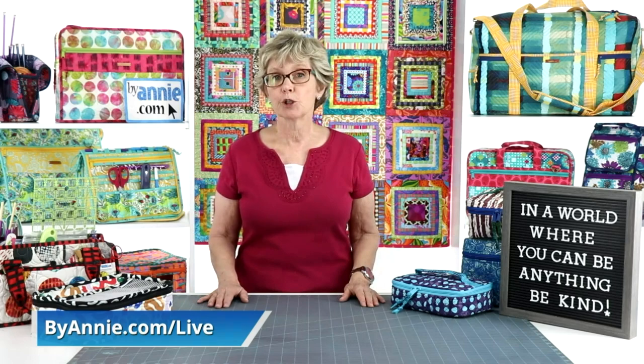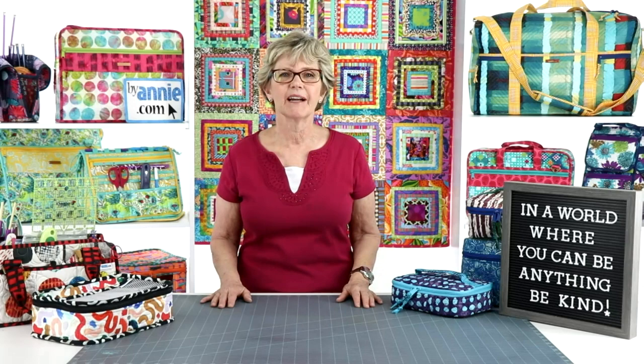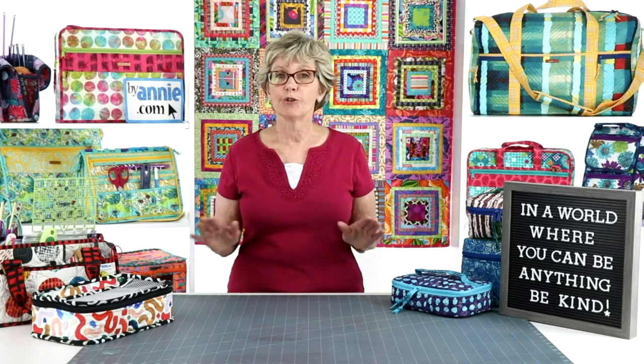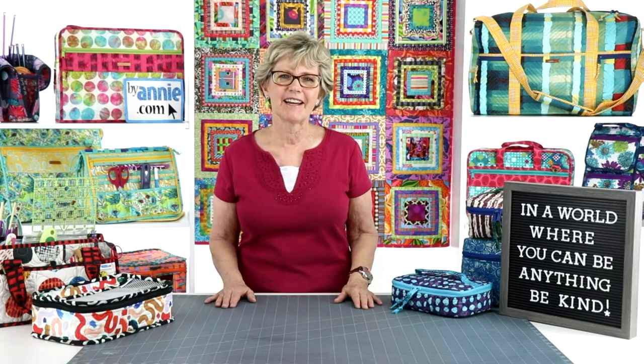To thank everyone for joining us last week, our prize was a kit to make a small zip-it-up case. The kit included the pattern and all the supplies, including fabric, to make the case. The lucky winner was Norma Kaufman. Norma has returned our message — we were a little bit late getting it to her — but she sent us her email and we'll have that on its way to her soon. We can't wait to see the zip-it-up case that you make, Norma.